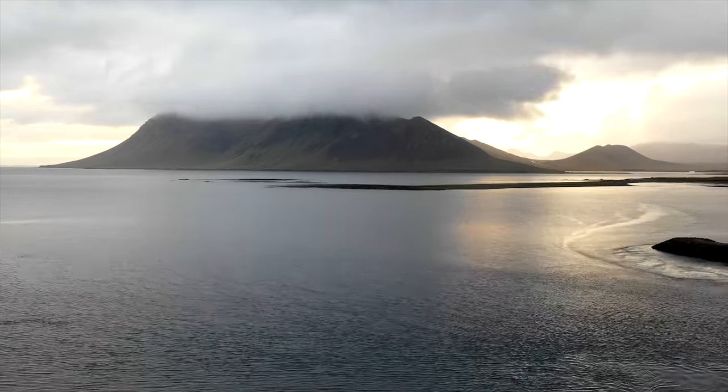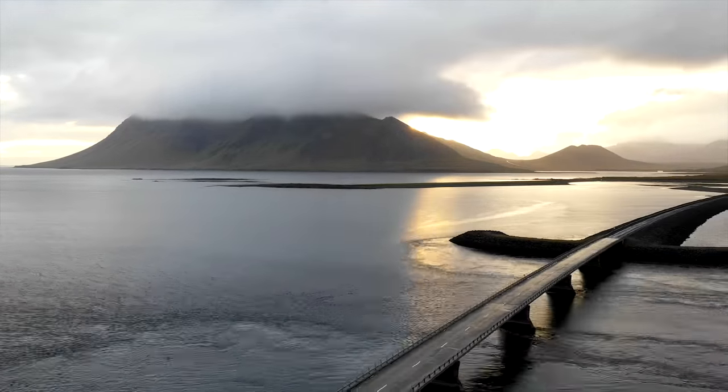Something new they added for the Mavic 2 models is hyperlapse mode. A time-lapse is a static camera taking images at a certain interval and combining them into a video. Hyperlapse does the same concept but while moving — not on a slider, but covering large distances. It can deliver a 1080p hyperlapse compiled in-drone, or you can keep the raw files and do it yourself. It started raining so I had to cancel one, but here's another example of a hyperlapse.